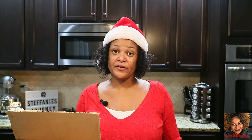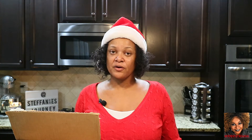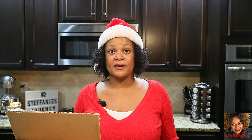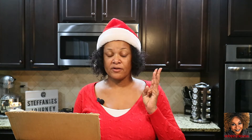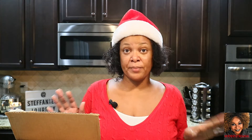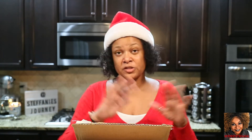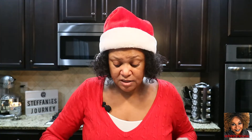Hi guys, this is Stephanie, welcome to Designs by Stephanie. For those of you here for the very first time, welcome, and for those of you returning, welcome back. Today I have another Grove Collaborative haul — this will be my third haul and it's a pretty big one. I have three boxes here: two I got for the same month and one was a small one for another month, so I decided to combine them. Let's start opening them and see what I got.